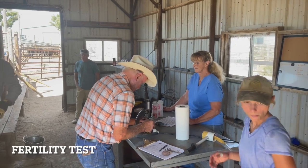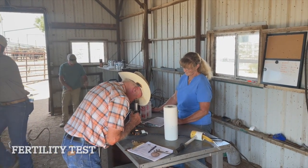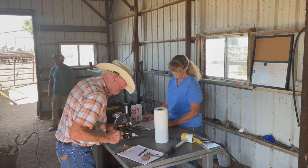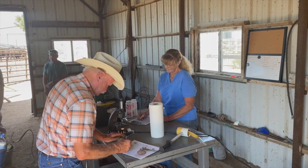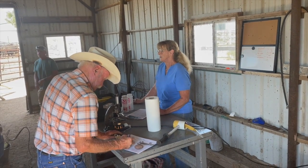You may think this sounds like a lot of work, and it is. However, Fayro Cattle Company is willing to go the extra mile to be sure you have the information you need to find the right bull. Our goal is to give you every advantage when you're selecting your next herd sire.